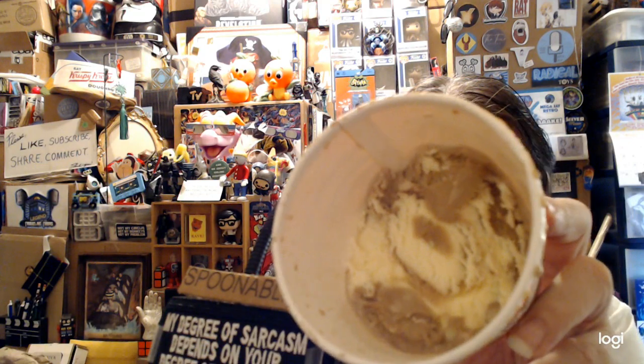Unbeknownst to me it's already been partly eaten. I'll take a spoonful — this tastes good, it's interesting. Let me put the rest of it into a glass, pushing it down. Half a pint was already eaten.